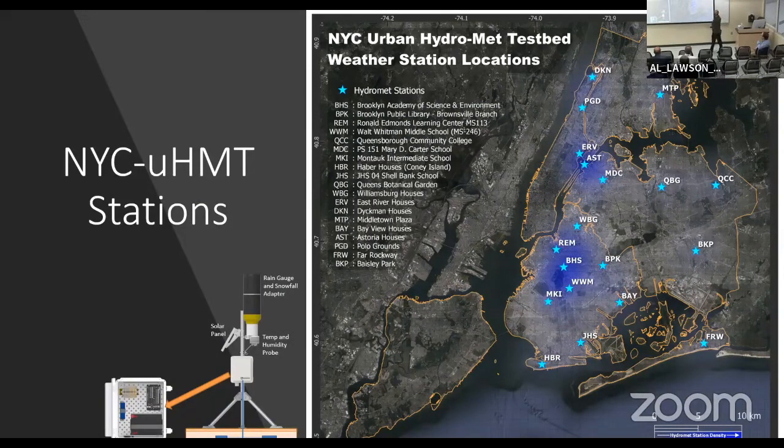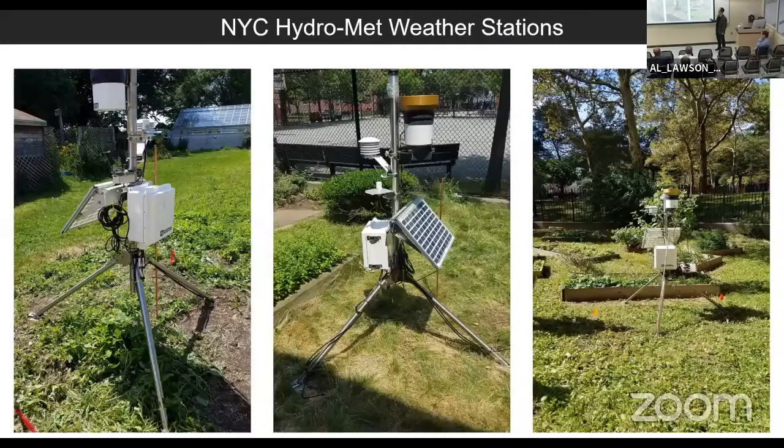So what is the New York urban hydromet test bed? We call it New York City UHMT. It's an array of weather stations around the city — maybe more to come in the future, we're working on that now. As you can see, they're spread throughout Manhattan, Queens, Brooklyn, Bronx. Staten Island is very obviously empty; we're working to build that in the future. City pilot is way up here, so this is quite a travel distance as we expand the network. You can see the general station density here in blue. We are collecting things such as temperature, precipitation, humidity, and soil moisture for this array of weather stations.